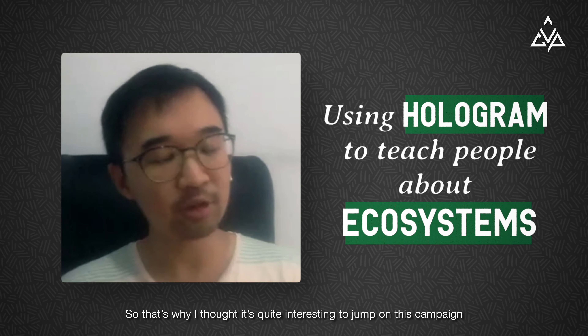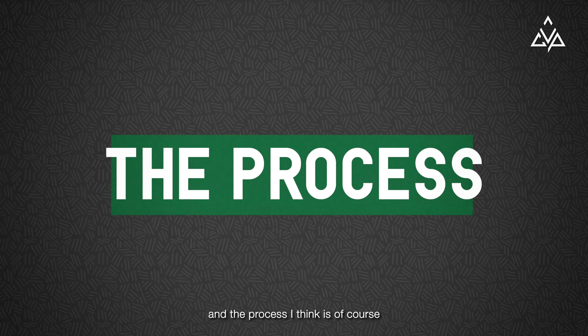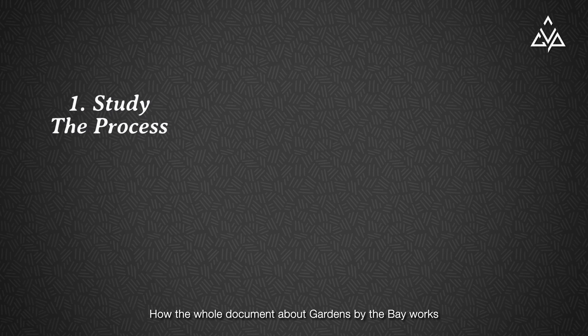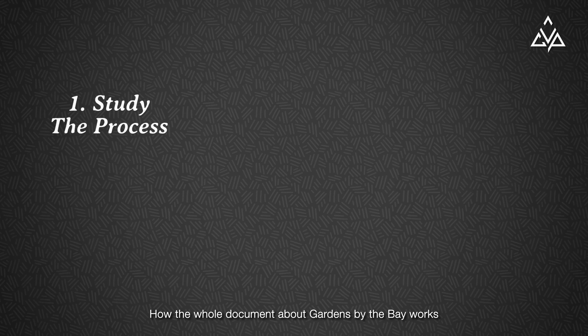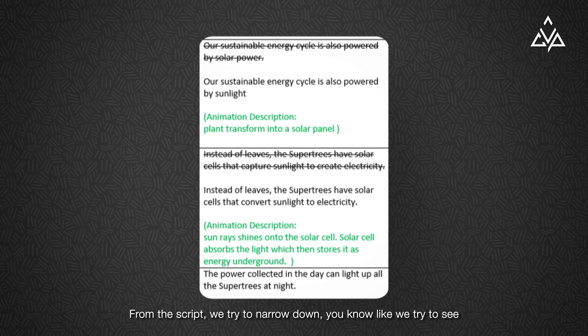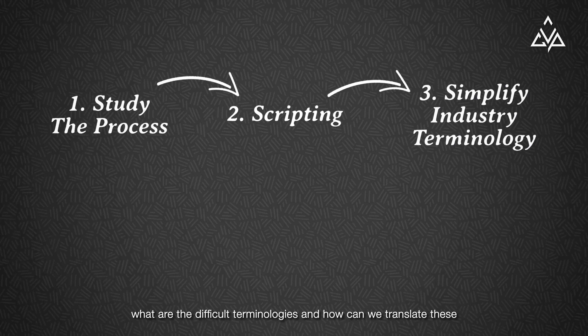That was quite interesting to jump on this campaign. The process — the very first thing we had to do was study the whole documentation about how Gardens by the Bay works. After that study, we tried to help with the script. From the script, we tried to narrow it down, to see what are the difficult terminologies and how we can translate this into very easy terms for a more general audience. Once that was done, it's pretty standard — we move into the storyboarding, and then after storyboarding we move to the treatment.